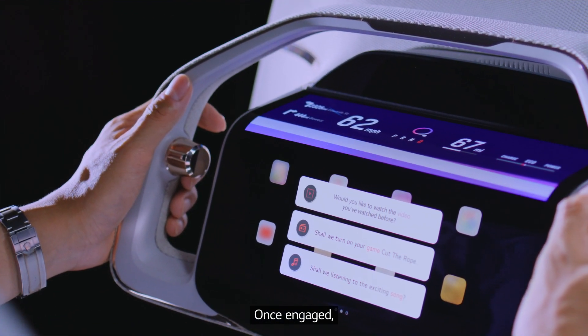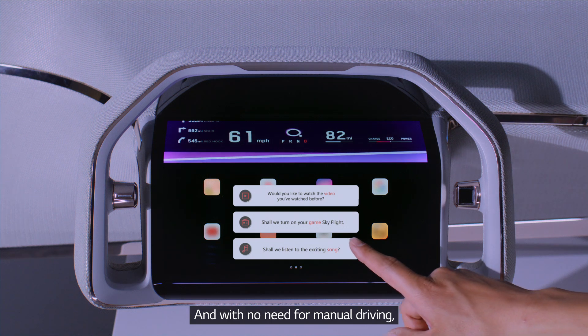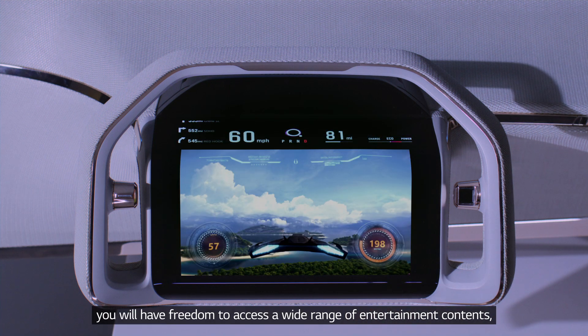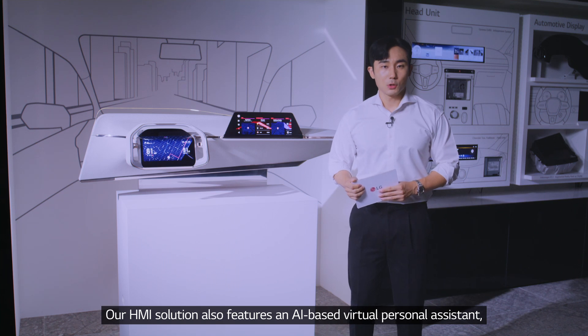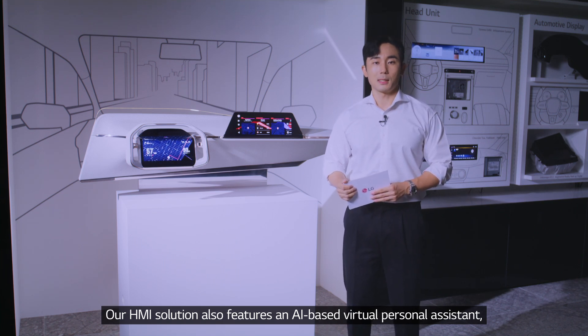Once engaged, ADAS information will be displayed on the CID. And with no need for manual driving, you'll have freedom to access a wide range of entertainment content, apps, and games through the steering wheel display.